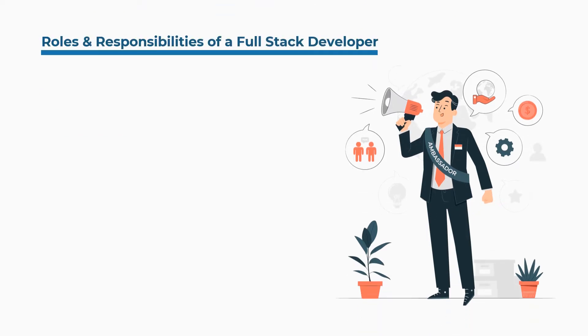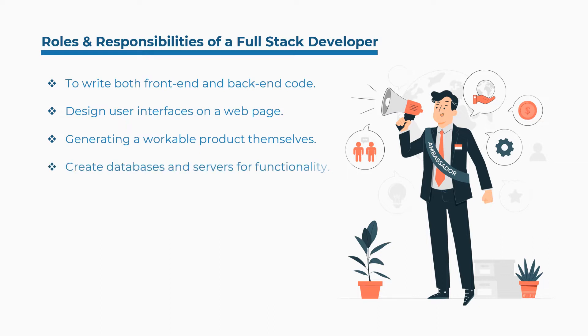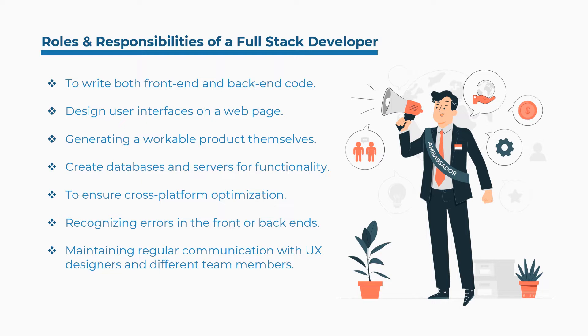Some of the roles and responsibilities of a full stack developer are: to write both front-end and back-end code, design user interfaces on a web page, generating a workable product themselves, create databases and servers for functionality, ensure cross-platform optimization, recognizing errors in the front or back-ends, regular communication with UX designers and different team members, and managing projects from start to end.